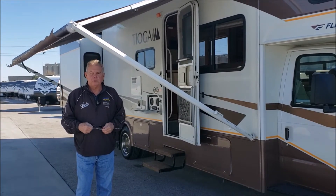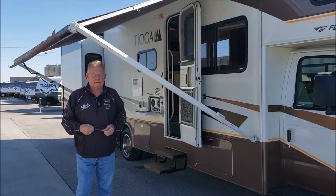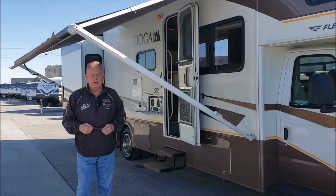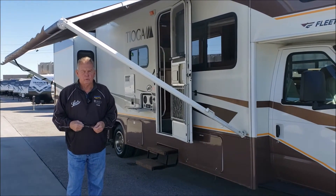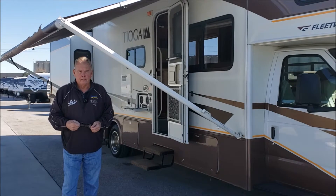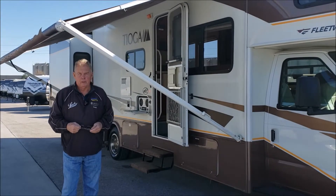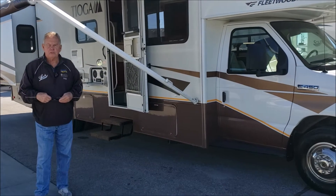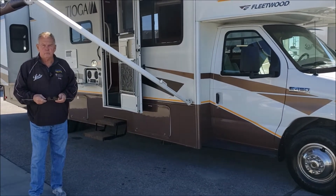I want to show you one of our recent trade-ins. I traded for it about two weeks ago. It's a 2008 31M Tioga Class C motorhome with 32,848 miles on it. The customer just put brand new tires on it. They decided to buy a Class A motorhome from us instead and go to something a little bit bigger.